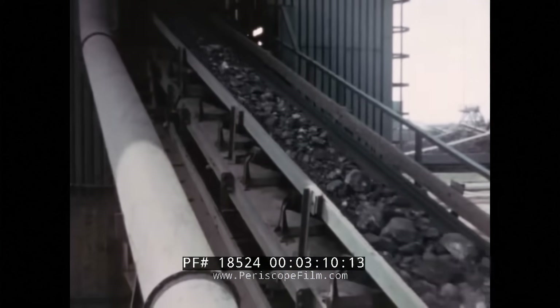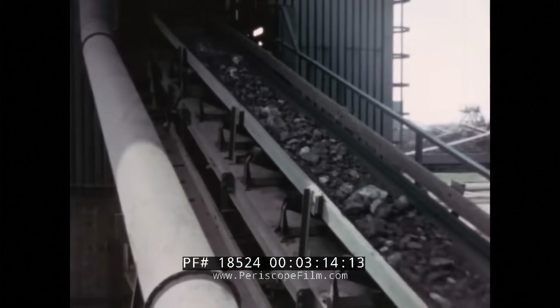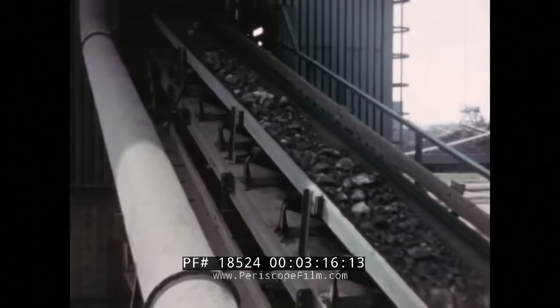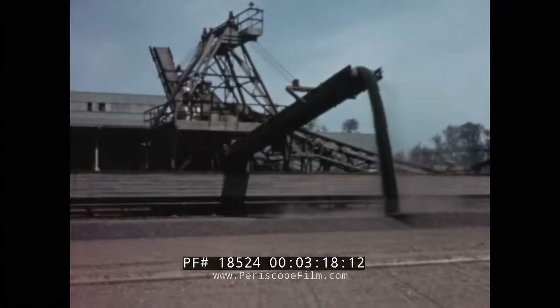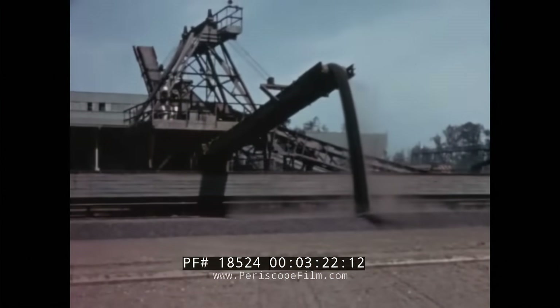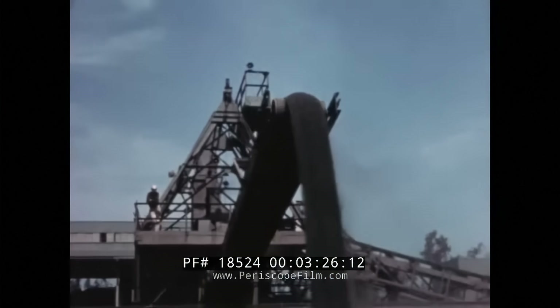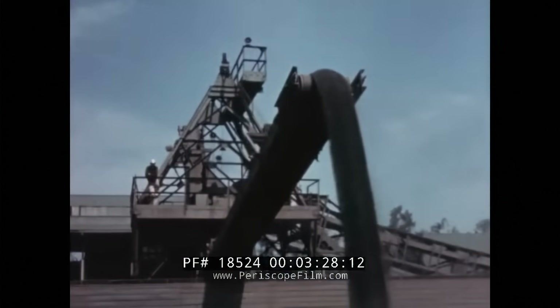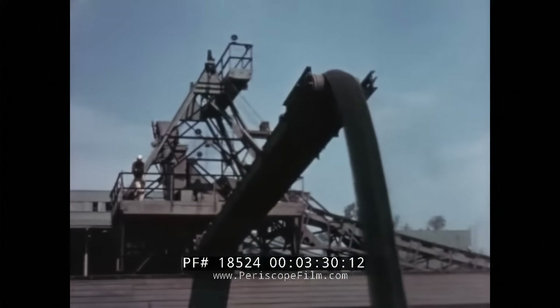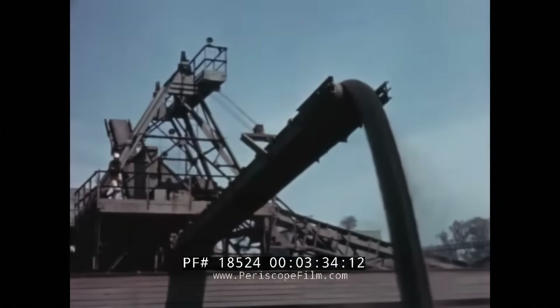On the conveyor belt, the ore is carried to a giant crushing machine, which crushes large chunks of ore to a uniform size. The ore is stacked in neat triangular-shaped piles by a huge traveling stacking machine. The main purpose of the neat stacking is not for the sake of appearance, but to thoroughly blend the ore to make it all of uniform grade.